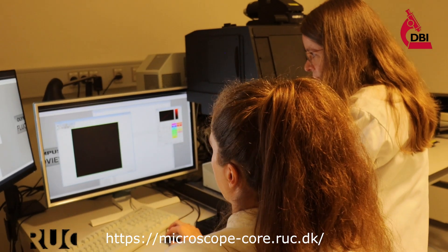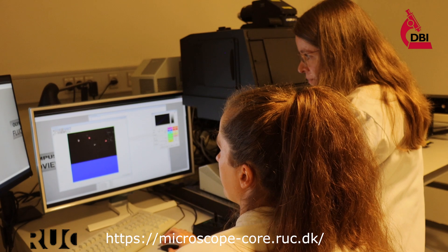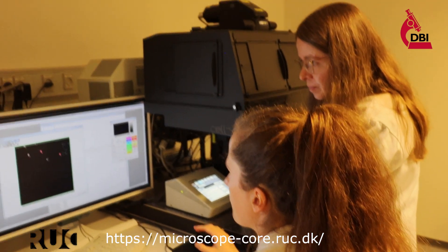By obtaining quantitative results with advanced confocal microscopy from Olympus, rather than just getting pretty pictures, is key to answering my research questions.